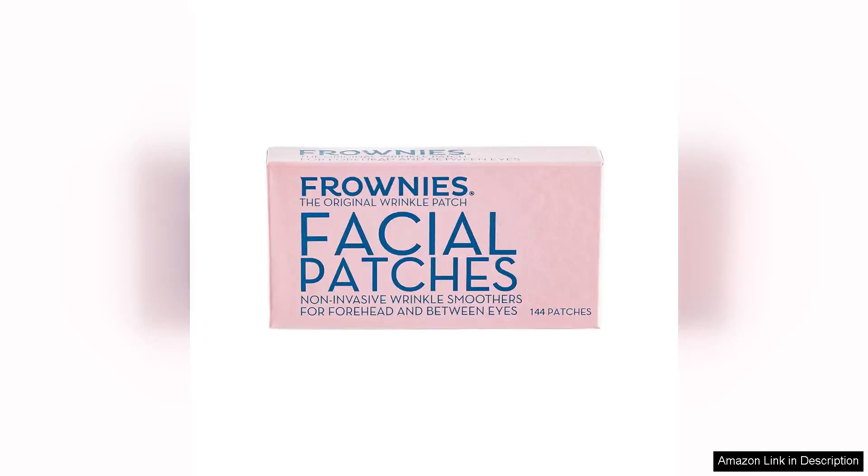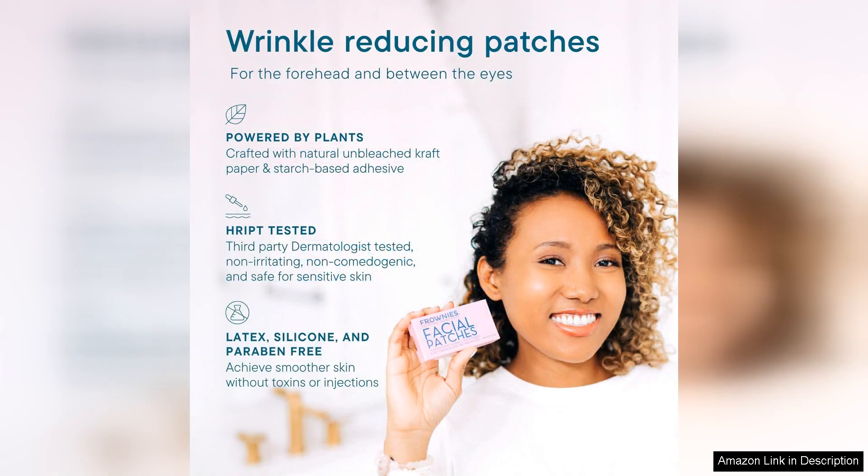I recently tried the Frownies forehead and between the eyes wrinkle patches, and I must say they exceeded my expectations. These hypoallergenic patches are designed to smooth out fine lines and wrinkles, particularly in those trouble-prone areas that often show our age.